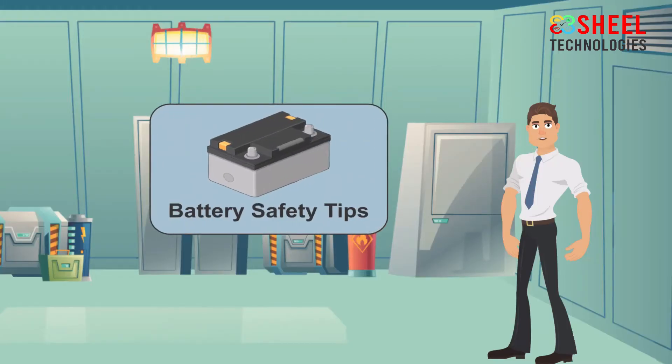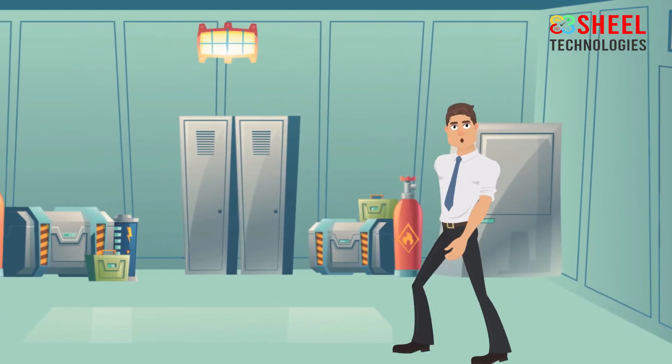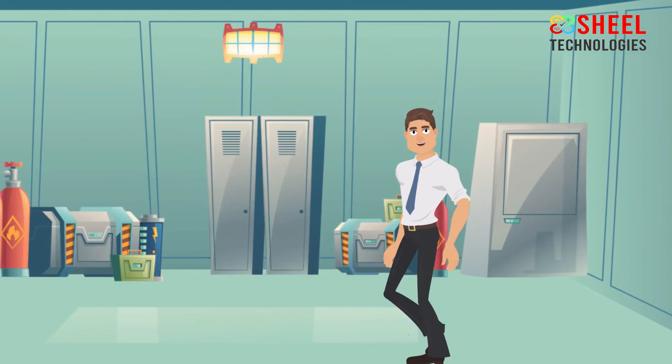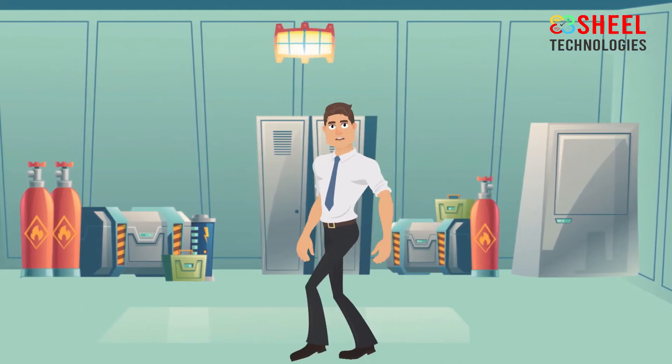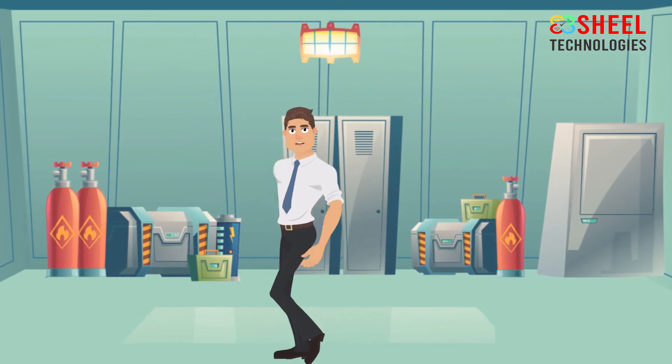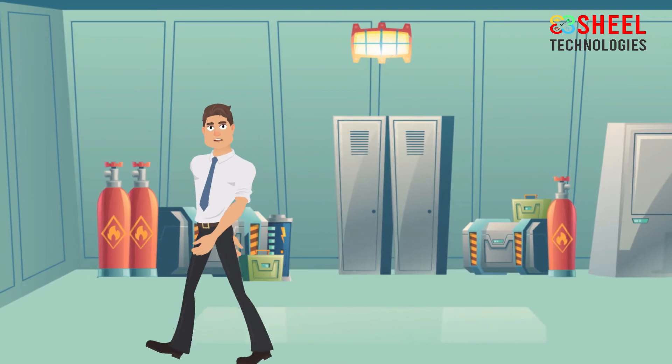Battery Safety Tips. Industrial batteries are very large, contain acids, and generate electric charge. All these are a threat to your safety, and many precautions should be taken while using the battery. If you do not use the battery properly, serious injuries can occur.